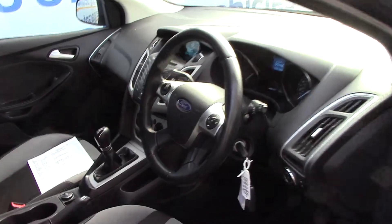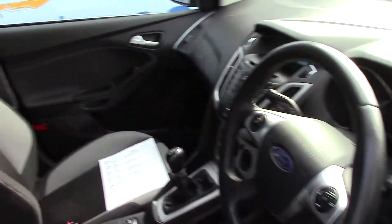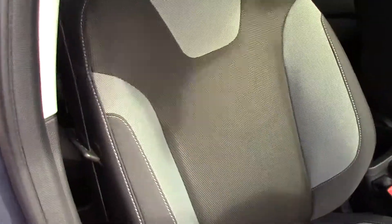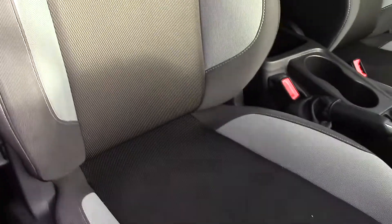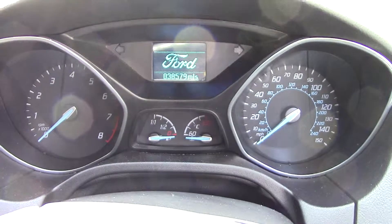As we make our way in towards the driver's side now and get a look at all of the various instruments, as well as this grey cloth seat interior.